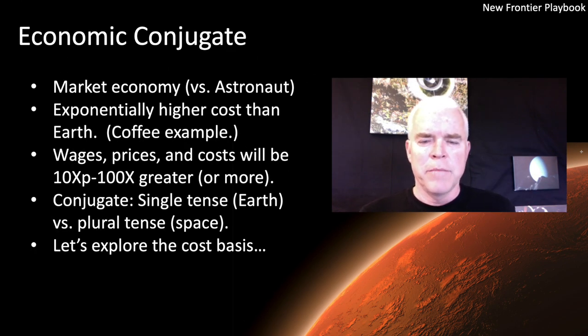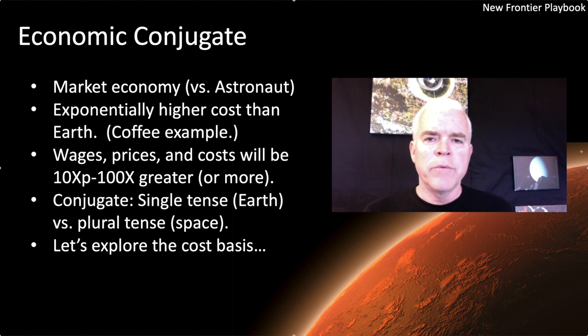Hi and welcome back to the New Frontier Playbook. My name is Scott Phillips and I'm your host on this channel. This is episode three on our econ track, where we describe the contours of what a market economy in space looks like. Hopefully you've seen episode one, which talks about the difference between a market economy and an astronaut economy — a market economy is where costs set prices and wages have to reflect prices. Our second episode was about price check: what does a cup of coffee cost in space, to illustrate how much more expensive things could be. Now we're going to talk about in aggregate what that market economy looks like in space, its defining features, and why it's so much more expensive.